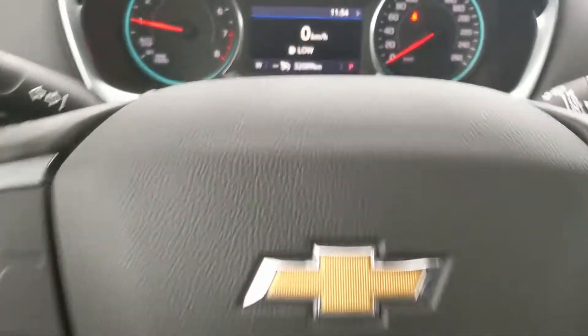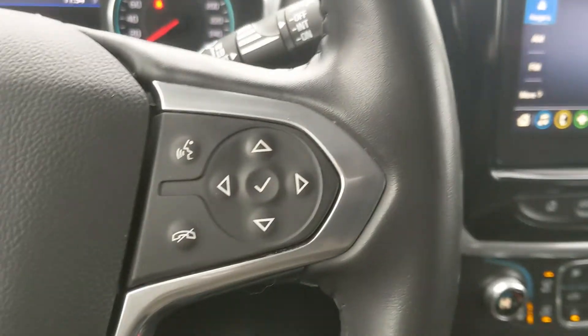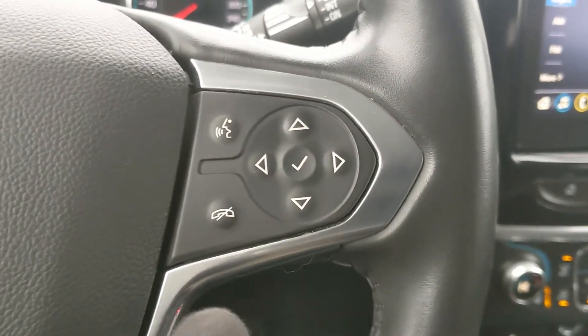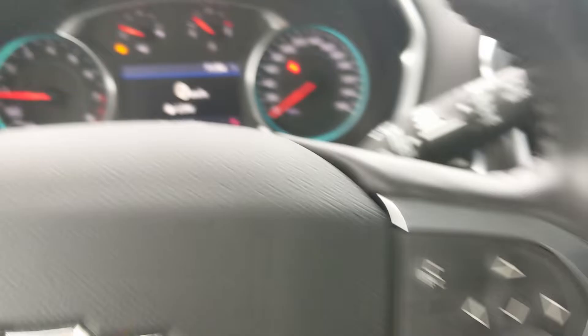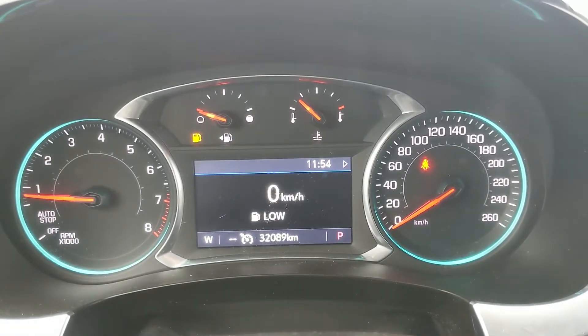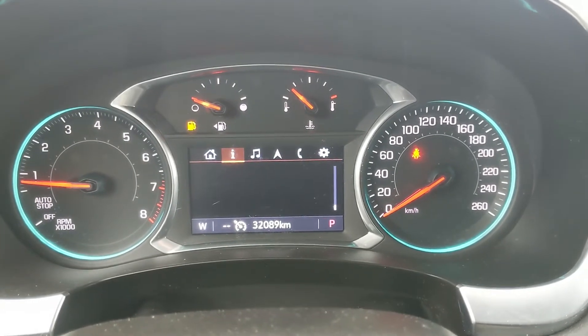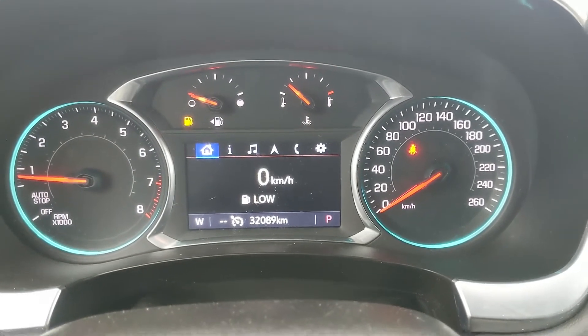Now sitting in the vehicle with it running, you can see it's sitting at 32,089 kilometers. Moving down to the steering wheel, on the right hand side you have your hands-free phone controls as well as your controls for your center info screen, where you can cycle through your digital speedometer — that's your home screen.